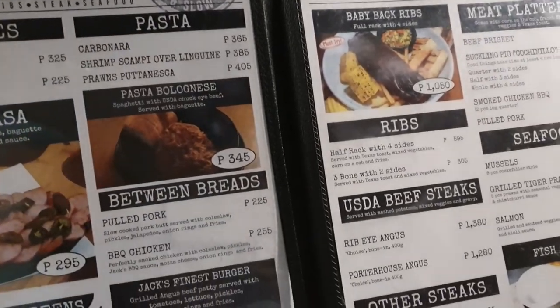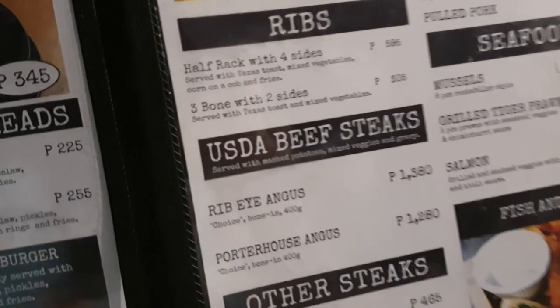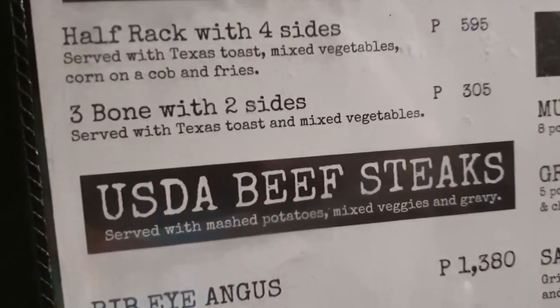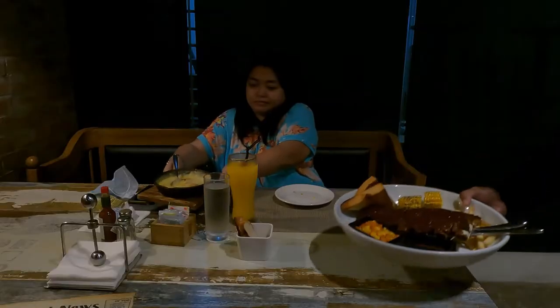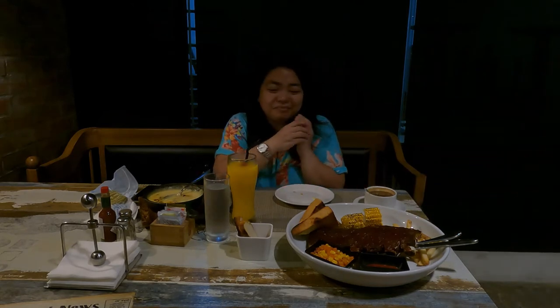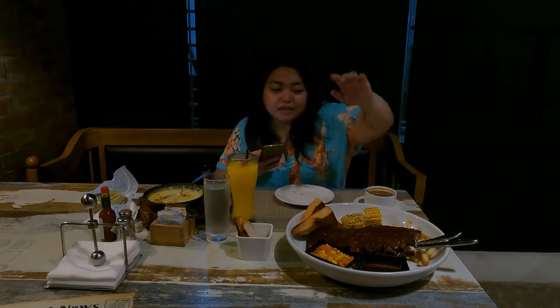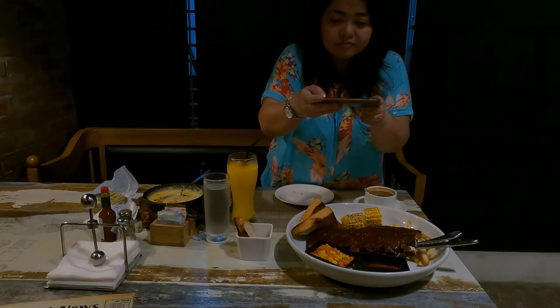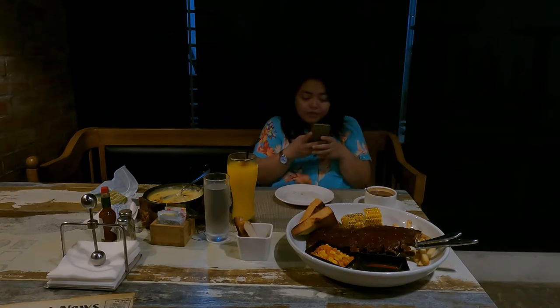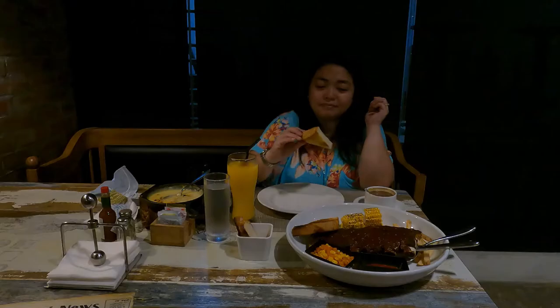For the main dish, I chose the half rack with Texas toast, mixed vegetables, corn on the cob, and fries. You're not really given much option on the side dishes, which is a letdown. The mixed vegetables is composed of carrots and corn, and then you have corn on the cob, which leaves you with a whole lot of corn. It would have been better if customers were allowed to choose the side dishes they prefer.